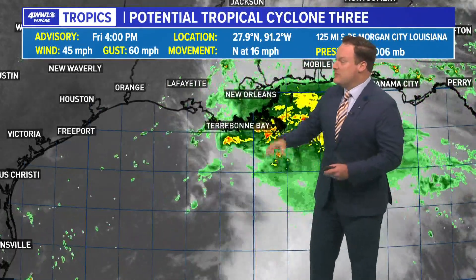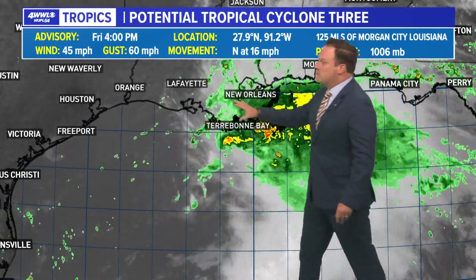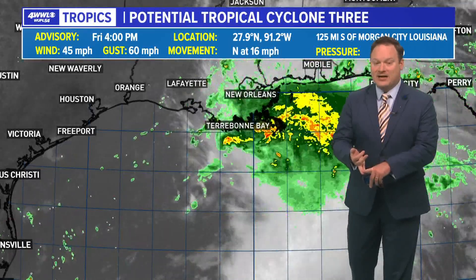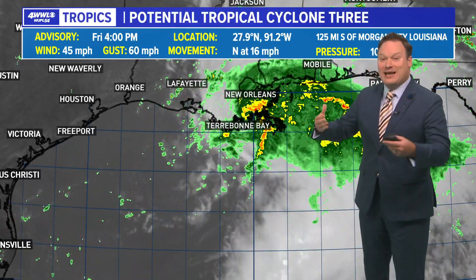It is still not an organized system. The winds we have been able to find within some of the stronger thunderstorms are at 45 miles an hour, which would make this a tropical or subtropical storm. However, what you also need to have — and probably more important than anything — is a closed circulation. Hurricane hunters are not able to find that. So it is still just basically tropical rainfall moving northward without much of a name or any kind of organization.